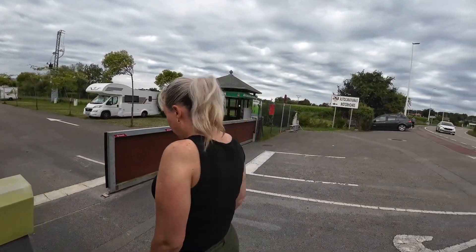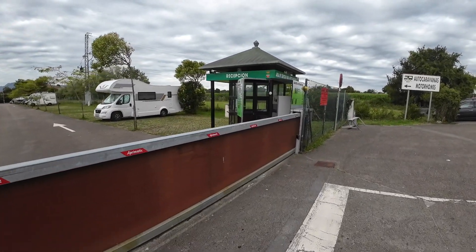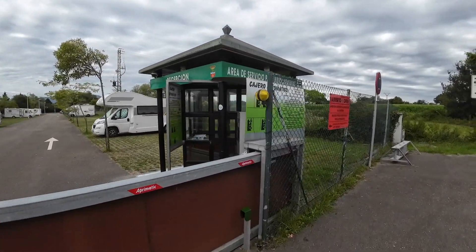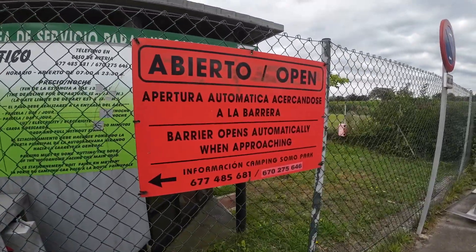What you do is you pull up. Now usually there's somebody here — there's a guy who'll come and open the gate for you, or he did last night when we arrived. It will open automatically.